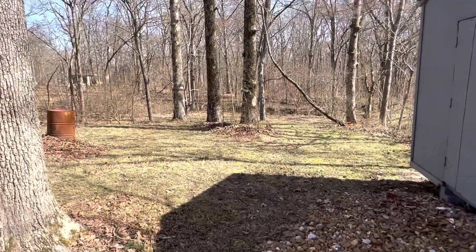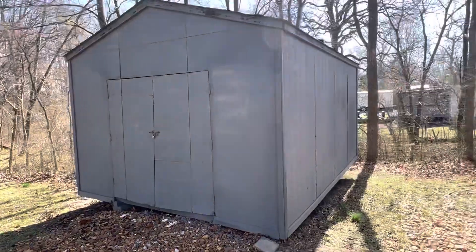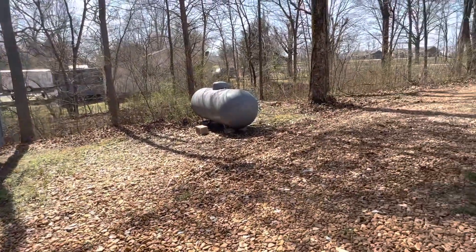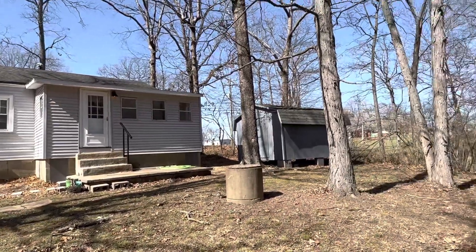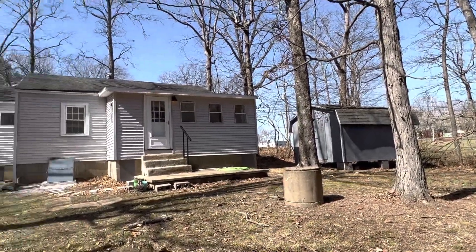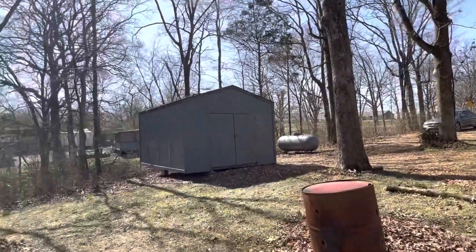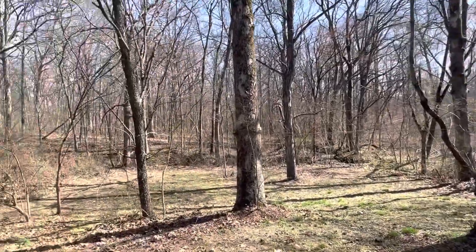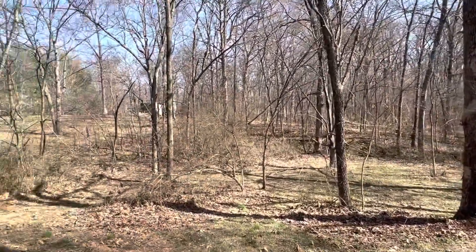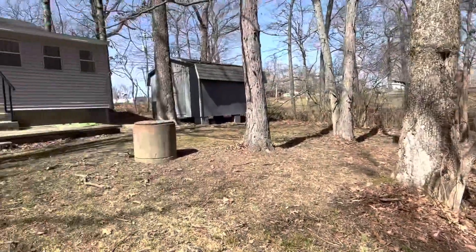This house is sitting on 1.83 acres, and there is a cellar access on the back of the home — it could be used for cold storage or whatever. Both of those sheds are locked. It's got a really deep lot with lots of trees; it would be really neat to clear some of the small brush and make it your own.